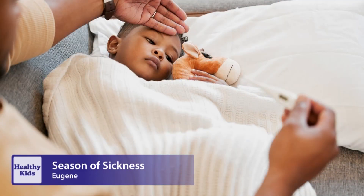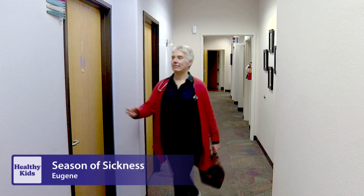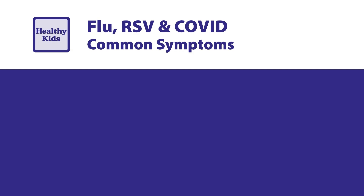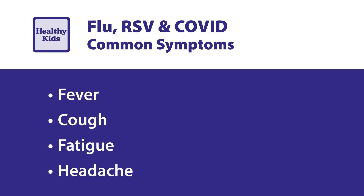Pediatricians see a rise in respiratory infections this time of year, and Dr. Pilar Bradshaw says it can be hard to tell them apart. COVID, RSV, influenza A and B — all of these are respiratory viruses, and the symptoms overlap a lot. Common symptoms of all three illnesses may include fever, cough, fatigue, headache, stuffy nose, sneezing, and sore throat.